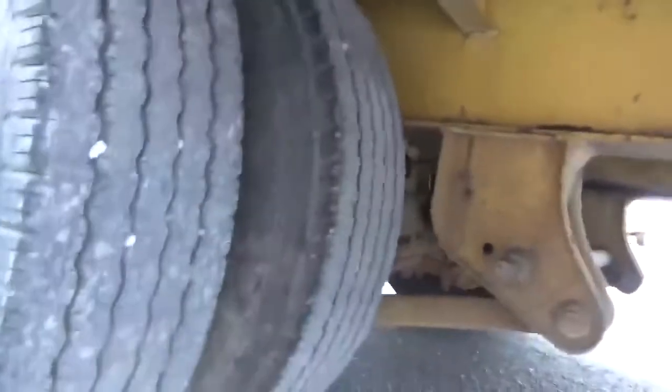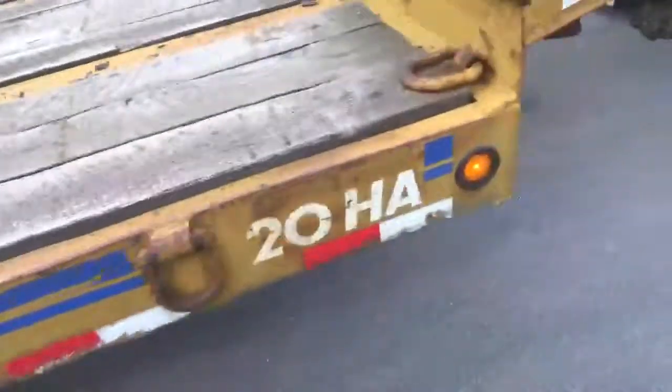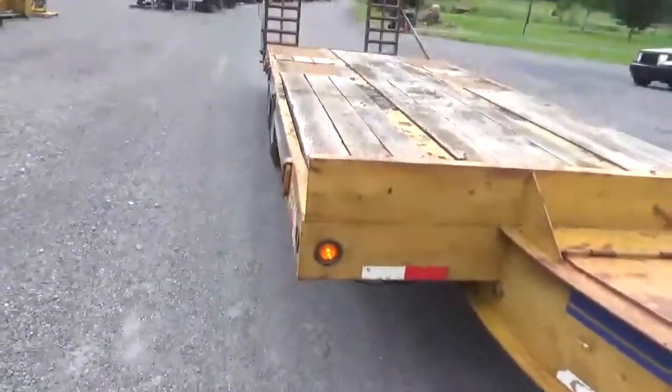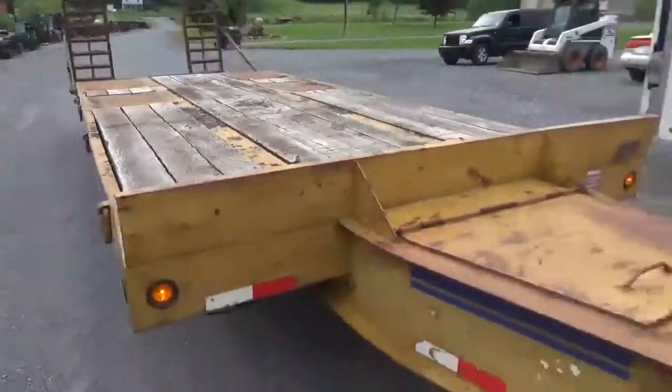Trailer at 70 miles an hour — we have it hooked here to our truck. I just took it out there and back again to refresh my memory on it. It pulls as straight as an arrow. Brakes are excellent. Trailer had been painted some time ago, but it's not a piece of junk. You can use it today.